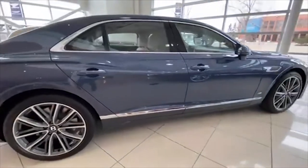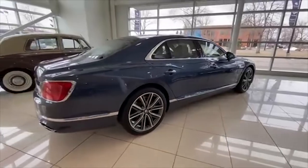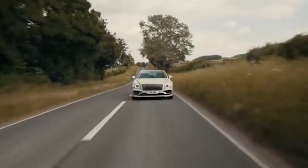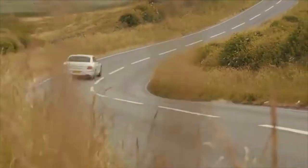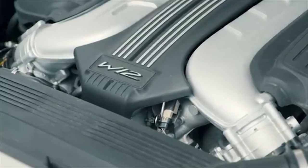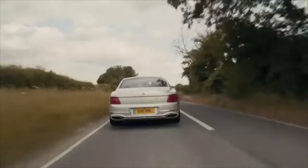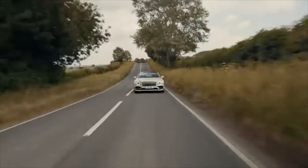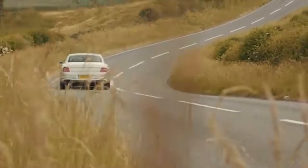Welcome to Auto Francesco. Today we talk about the 2021 Bentley Flying Spur. It is a supercar that comes with a massive body and a six-liter W12 engine producing 635 hp and 900 Newton meters of torque, priced around 80,000.